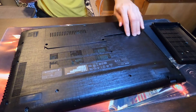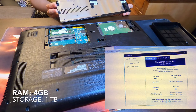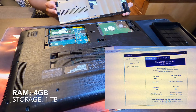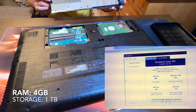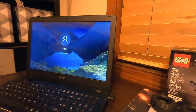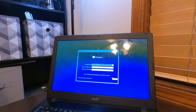What we are working on right here is a unit with a Windows 8 operating system, along with 4 gigabytes of memory and a terabyte of mechanical hard drive storage. Although it has a lot of storage capacity, it does not mean it's a fast unit — it only means more storage space, and this kind of drive is known to be slower.